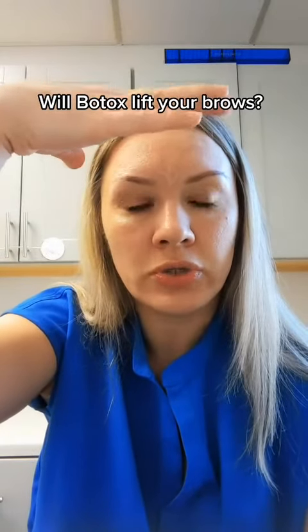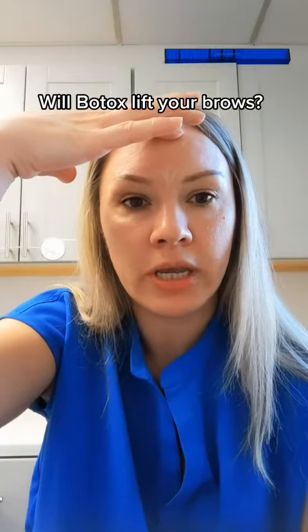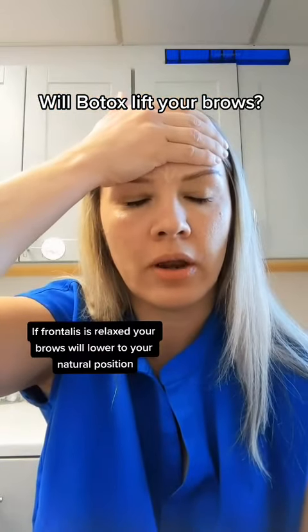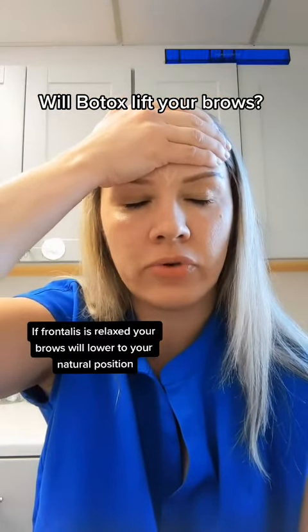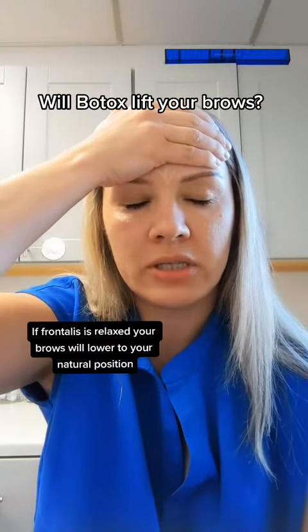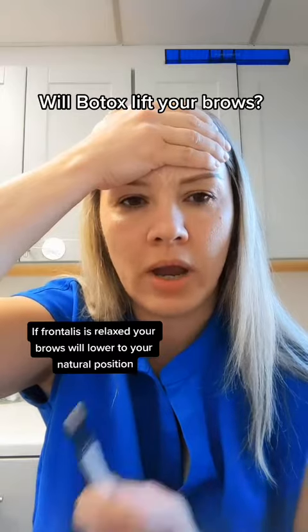So you need to test how much you're engaging the frontalis and whether you'll get a droop instead of a lift. Put your hand down, close your eyes, relax that muscle with just a little bit of gentle pressure, and then open your eyes.